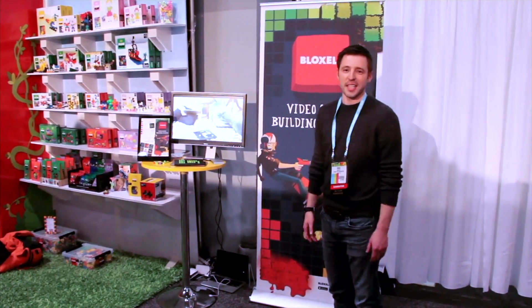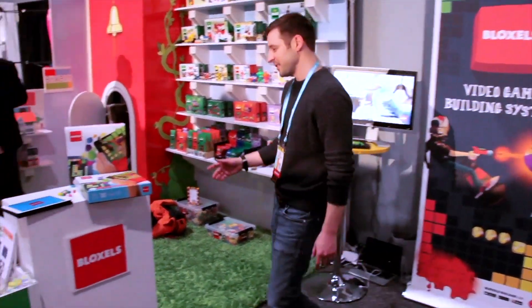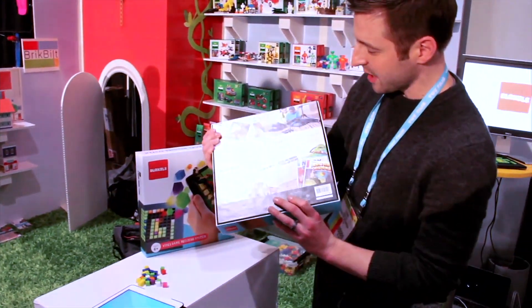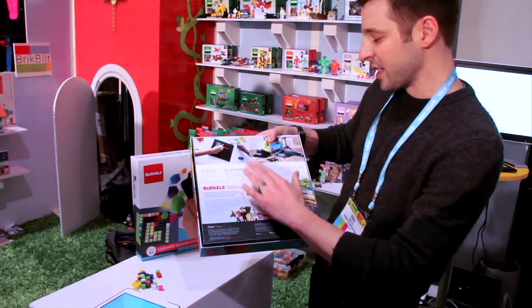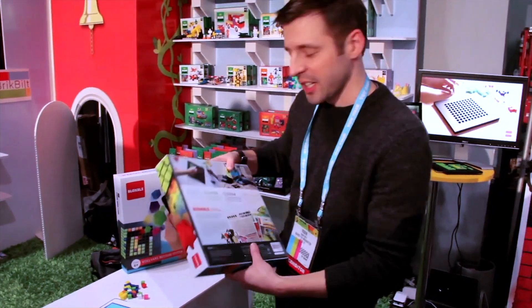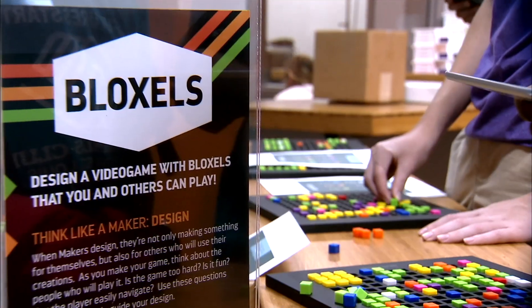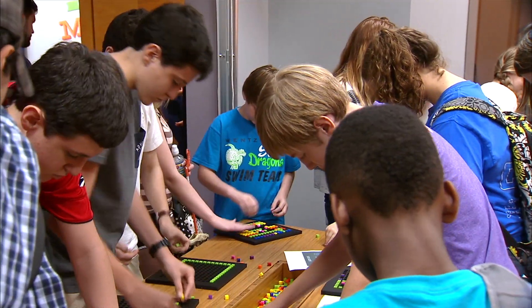Rath is now the CEO of Pixel Press. Here he is at Toy Fair New York 2015, making Bloxels known to the world as it ranked among the fair's best. Soon it would be on store shelves of major retailers. Based in St. Louis, co-founder Josh Stevens introduced Bloxels through partnerships with schools and the St. Louis Science Center.